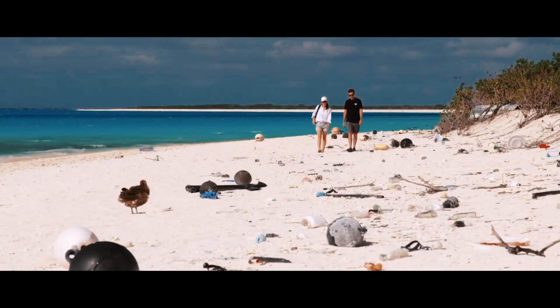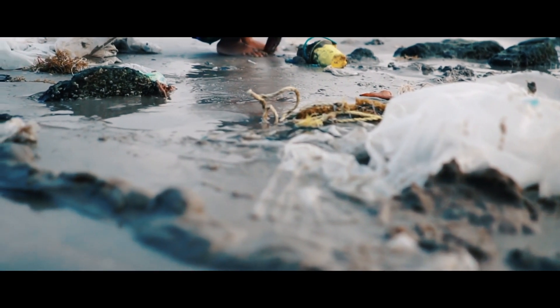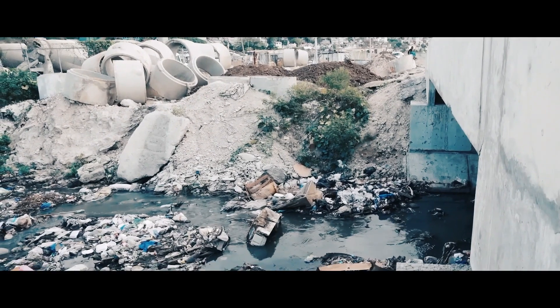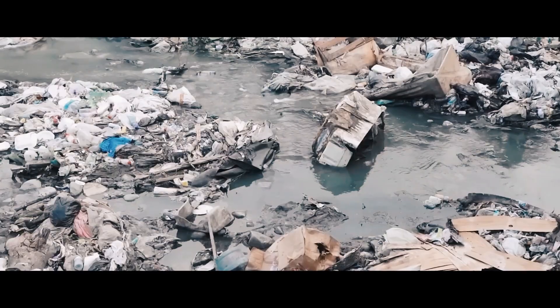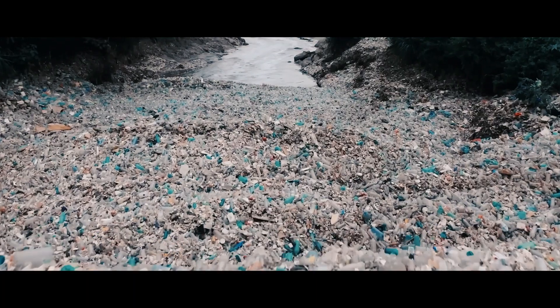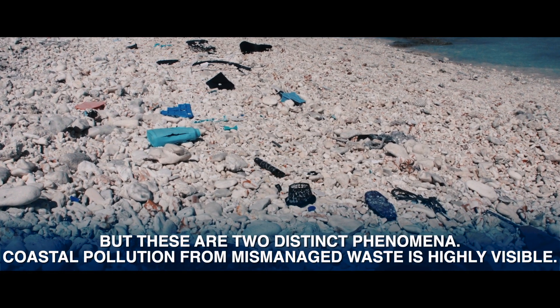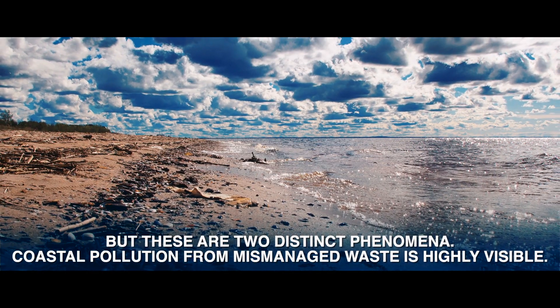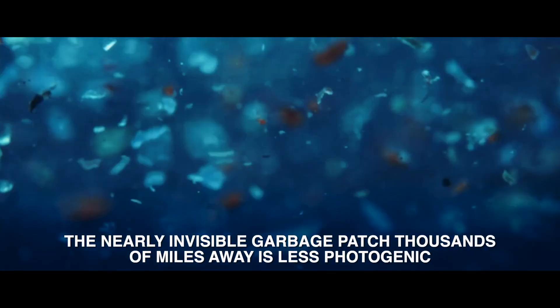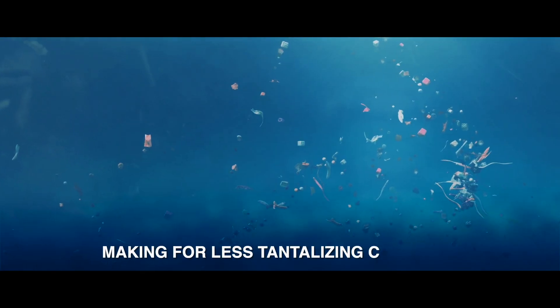Yet even with better scientific understanding, images of beaches buried in plastic debris continue to perpetuate the myth. Photos of trash-covered shores in Southeast Asia frequently accompany stories about the Great Pacific Garbage Patch. But these are two distinct phenomena. Coastal pollution from mismanaged waste is highly visible, while the nearly invisible garbage patch thousands of miles away is less photogenic, making for less tantalizing clickbait.